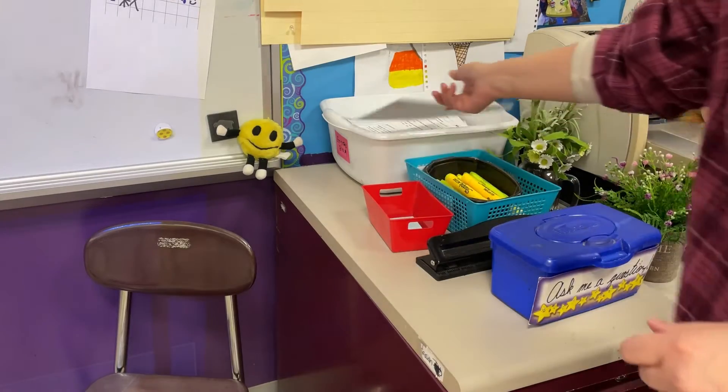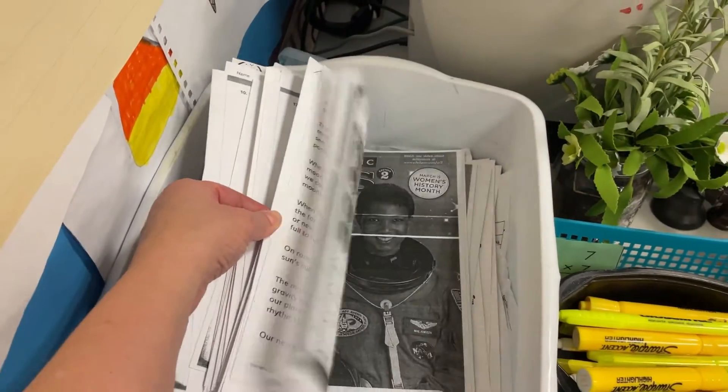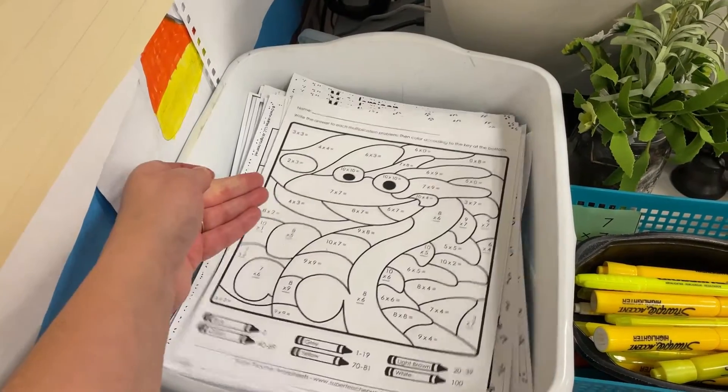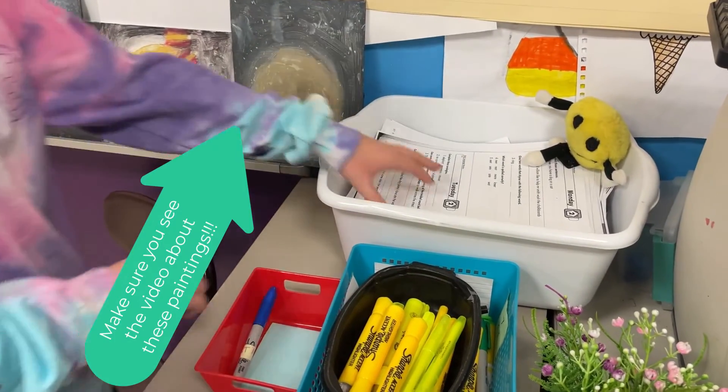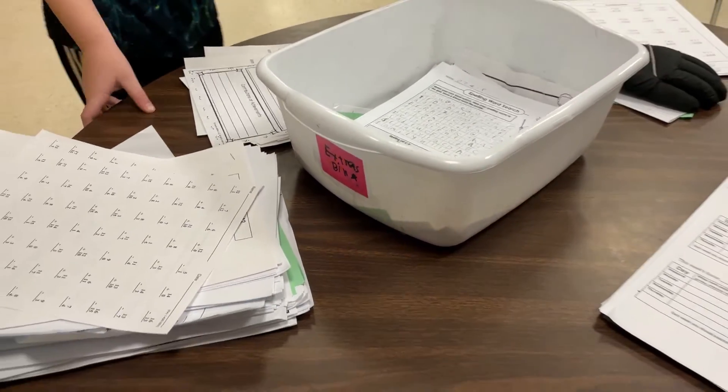Now for tip five — the extras bin. It's a bin where I just keep all the extra papers; I literally toss them in. If a student needs something because they lost their paper, were absent, or just need a fresh copy, they go over there themselves, take the paper out, and there you go. When the bin starts to get too full, I put a couple of students on the extras bin job of cleaning it out.